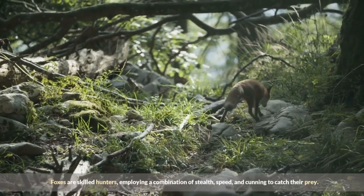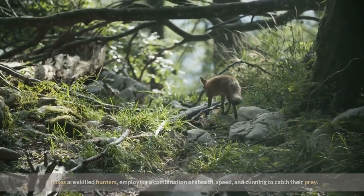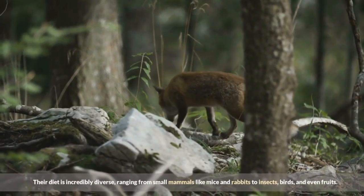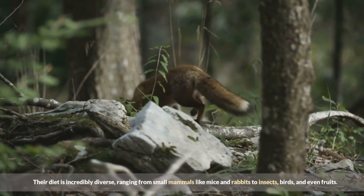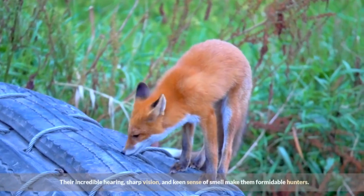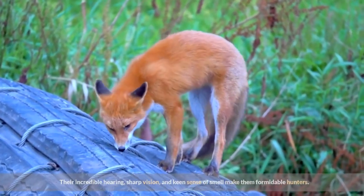Foxes are skilled hunters, employing a combination of stealth, speed, and cunning to catch their prey. Their diet is incredibly diverse, ranging from small mammals like mice and rabbits to insects, birds, and even fruits. Their incredible hearing, sharp vision, and keen sense of smell make them formidable hunters.